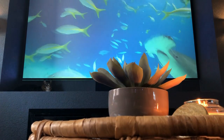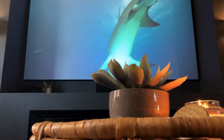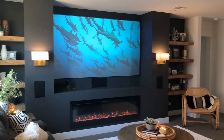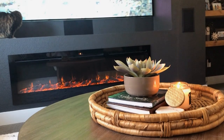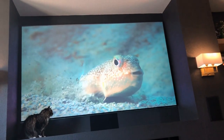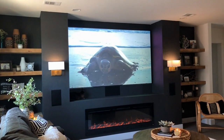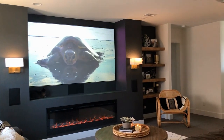Now that we've gotten to see the environment where this screen lives, I wanted to go into a little bit more detail about the screen itself. We got the Aeon Series screen from Elite Screens. It's a fixed frame, which means it doesn't roll up into the ceiling — it's always on the wall and stays there. We got the edge-free frame as well, which is just really sleek.